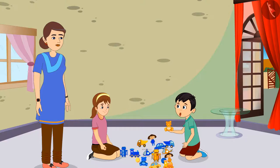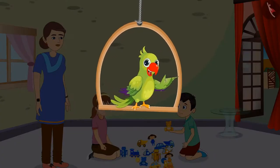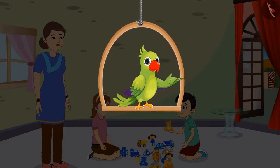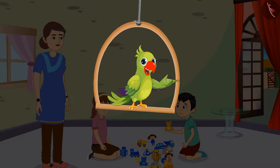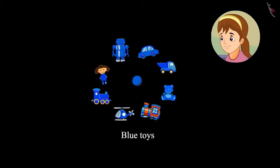Now we will separate all our toys. So children, can you tell us which of these toys are Chotu's? You are right, children. All the yellow colored toys belong to Chotu, and all the blue colored toys belong to Aarti.